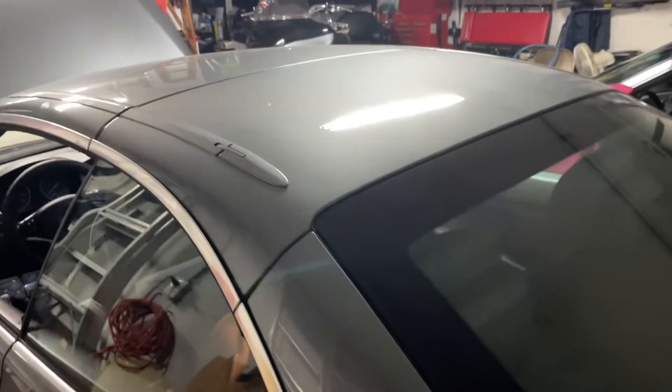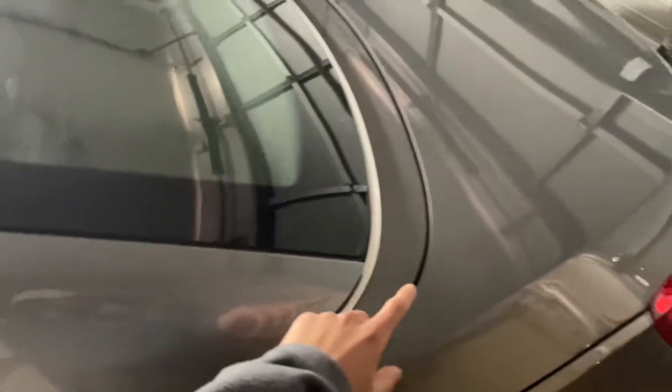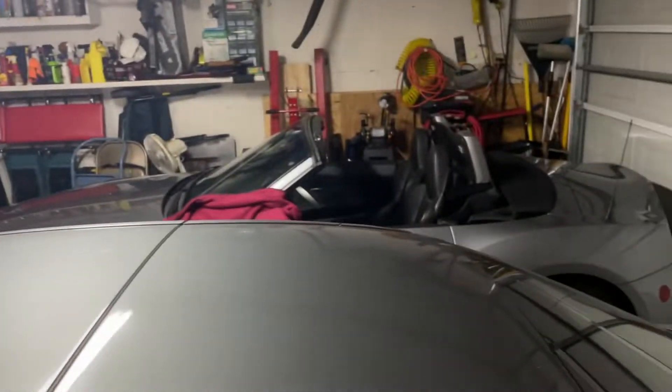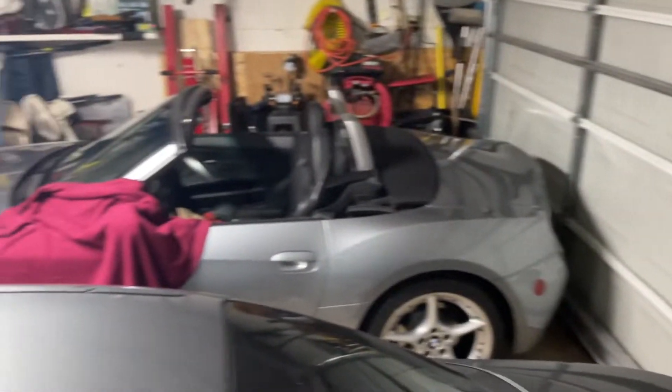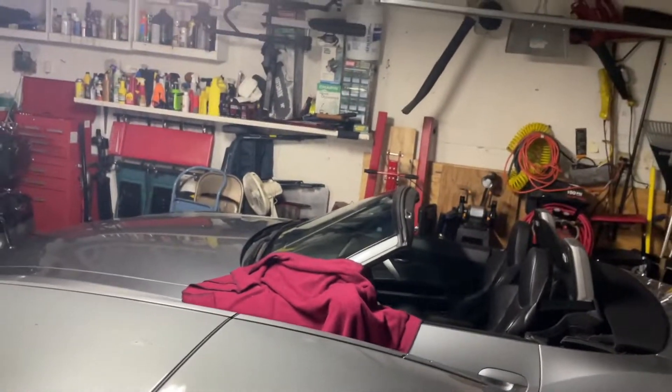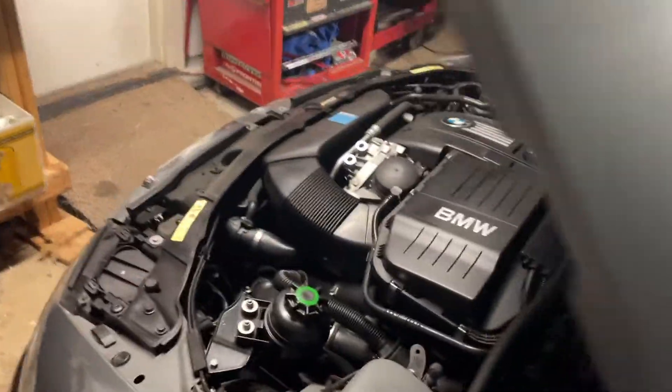The motor for the convertible top works really well. It's the same color as my dad's Z4, which is kind of cool. He's got a little bumper guard on there so I don't bang the door. But yeah, 100% stock — he never modified it, ever.